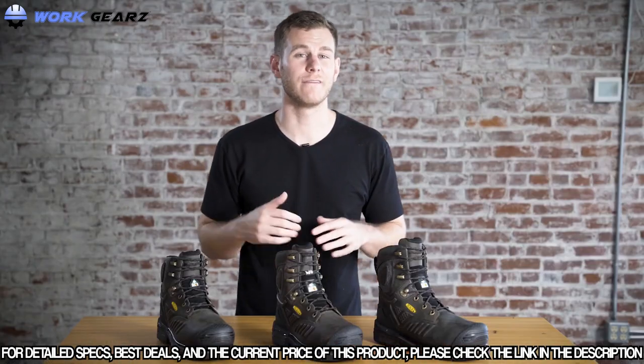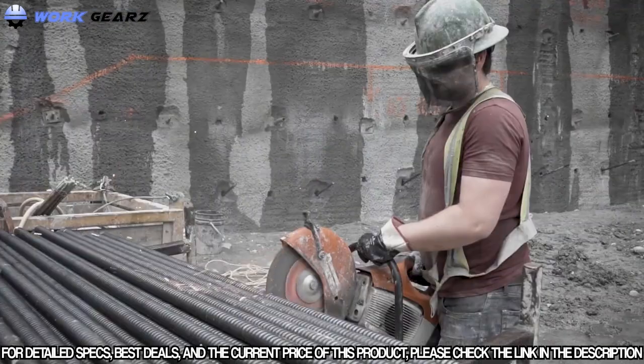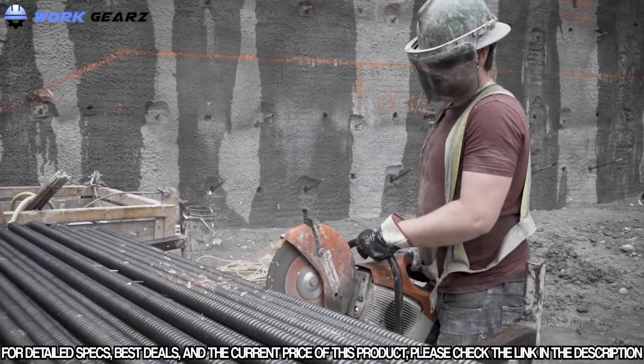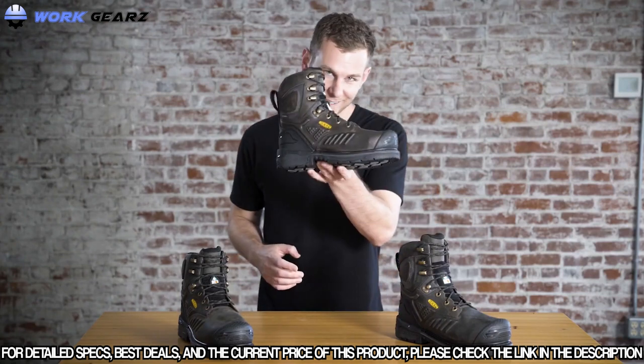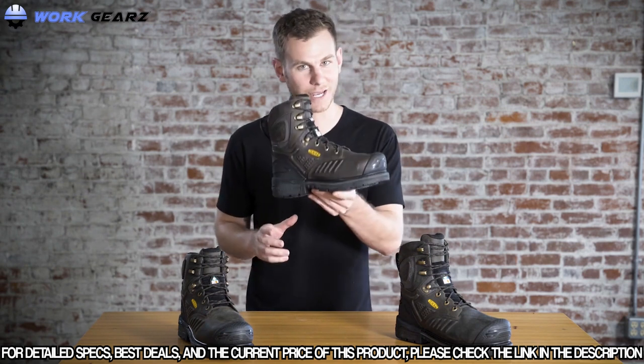All these boots have Keen Dry waterproof breathable membranes. The Philadelphia is built for a lot of heavy duty jobs — for example, railroad, heavy machinery, excavation, general heavy construction, and metal manufacturing. Alright Canada, there you have it. This is the boot for you — the Philadelphia, tech featured, tech packed.